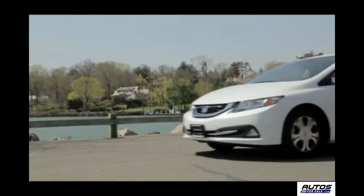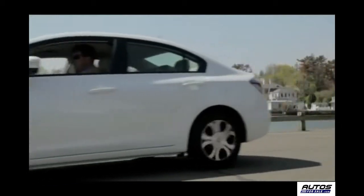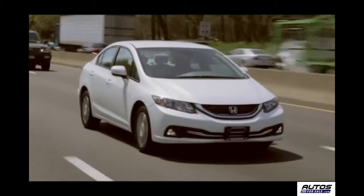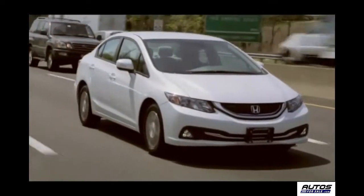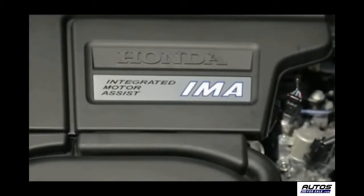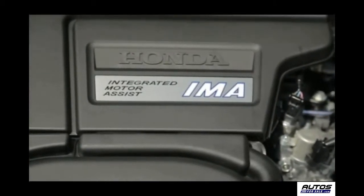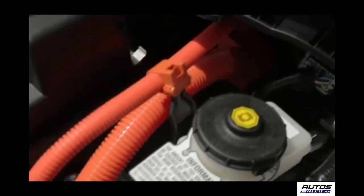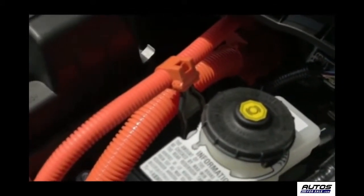At low speeds, the electric motor moves the car almost silently and uses zero fuel when it's running alone. But when it's time to kick up the speed, the gas engine kicks in and the Civic Hybrid takes off. The combined power for the electric motor and engine is 110 horsepower at 5,500 RPM, and it creates 127 pound-feet of torque at 1,000 to 3,500 RPM.